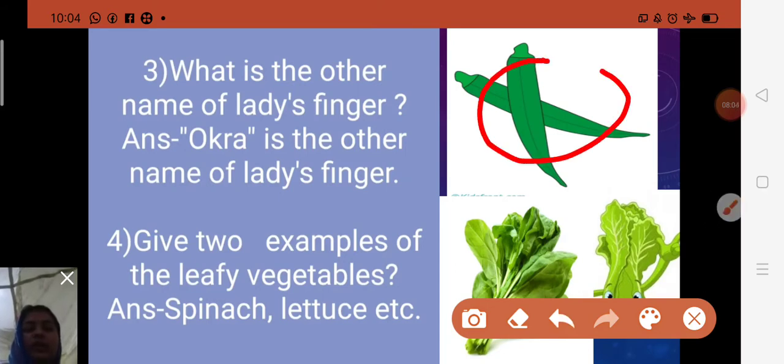Third question: What is the other name of lady's finger? The answer is okra — O-K-R-A. Lady's finger is green in color, and its name is given because the vegetable resembles the fingers of a woman.